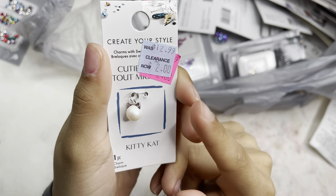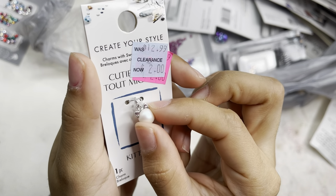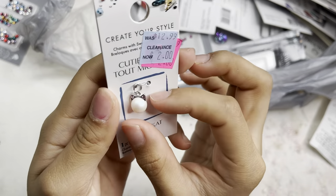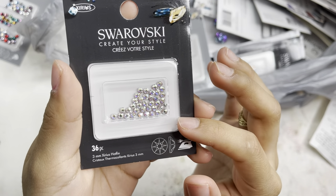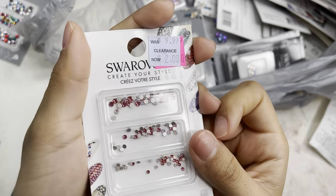I also grabbed the kitty cat charm — only $2! It's just a cute little kitty cat charm, so I was like, might as well get it. I also grabbed another crystal AB 3mm set in a 36-piece.